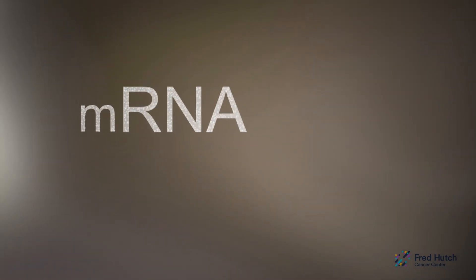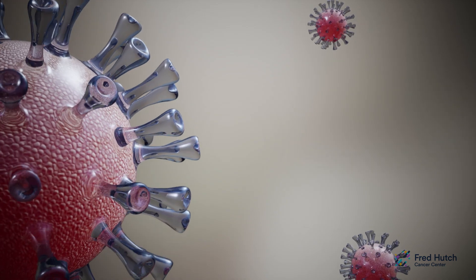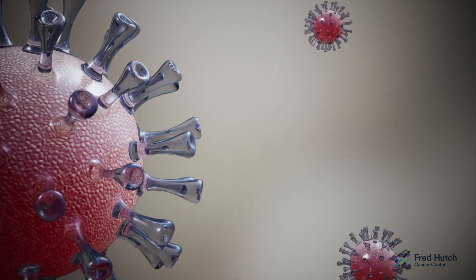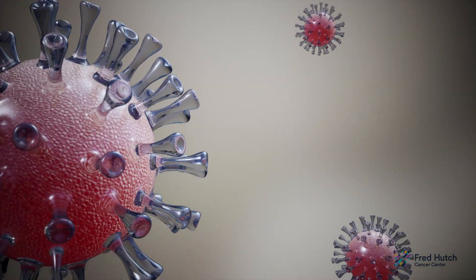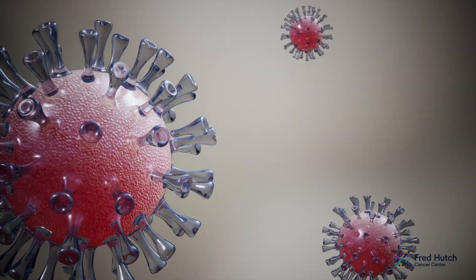Scientists have designed mRNA molecules that utilize your cell's protein-making machinery to train your body to fight off viruses. This is the virus that causes COVID-19. It is covered in spike proteins. These proteins allow the virus to lock onto and infect our cells.